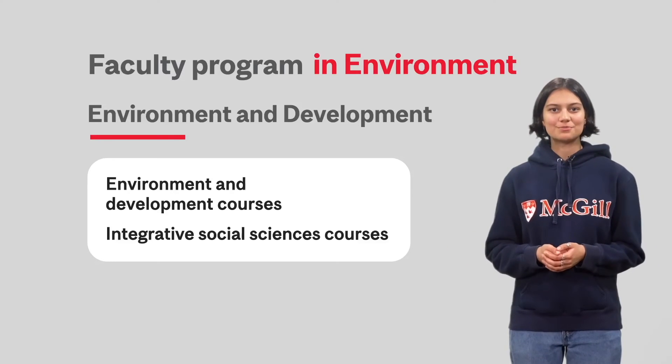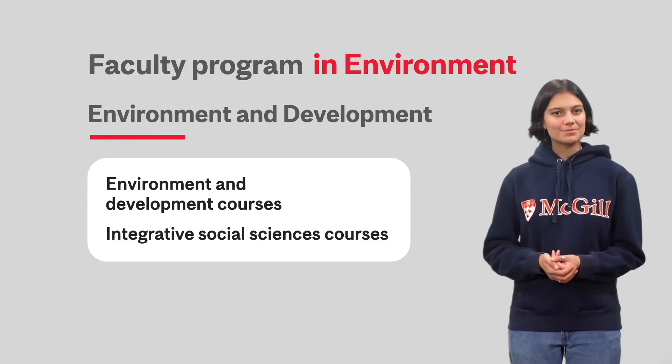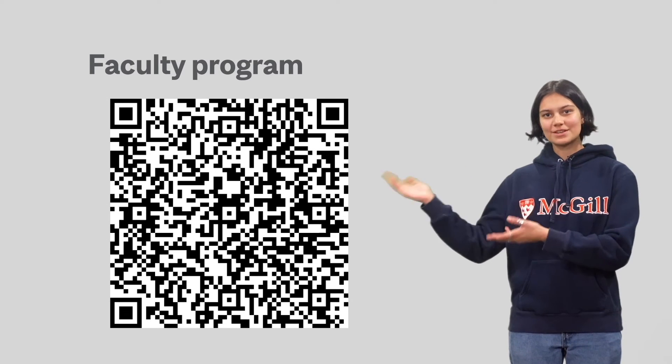This enables you to have a well-rounded, multidisciplinary education in the field. In the faculty program, you can choose to do a minor, but it isn't required. You can find an up-to-date list of faculty programs on our website.